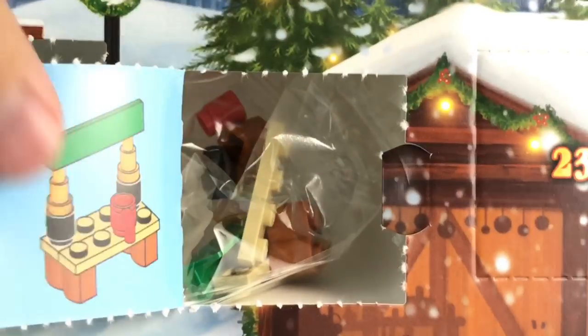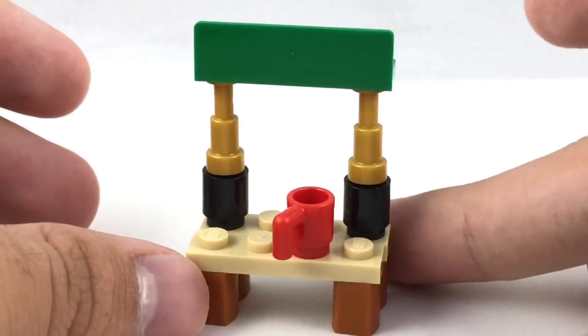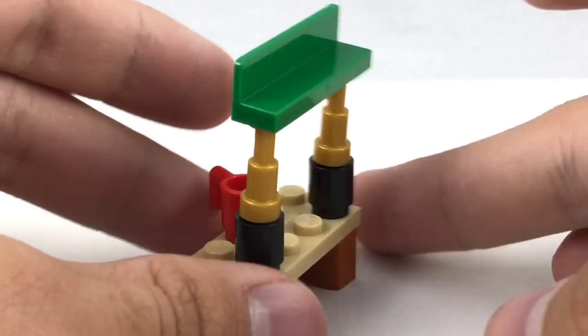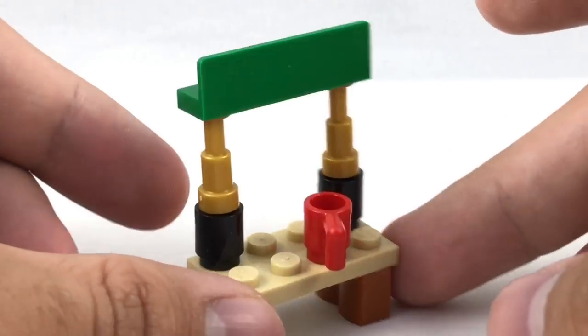Day twelve seems to be maybe like a little stand. Here is the little market stand — pretty basic build. The best part is this piece in green, which is very hard to get, so I like getting that in this set.